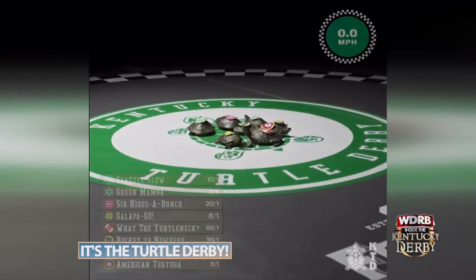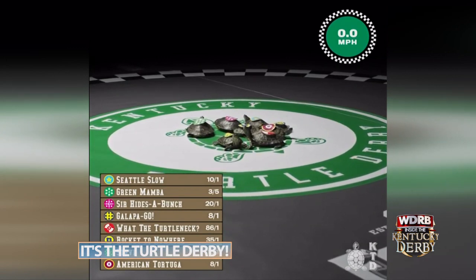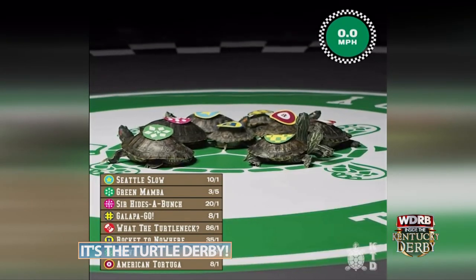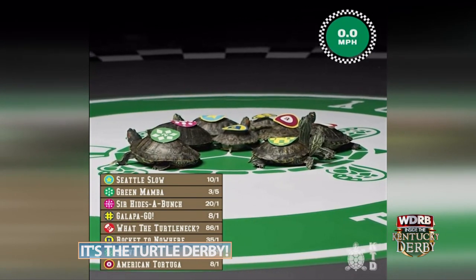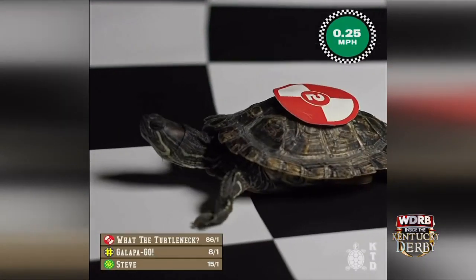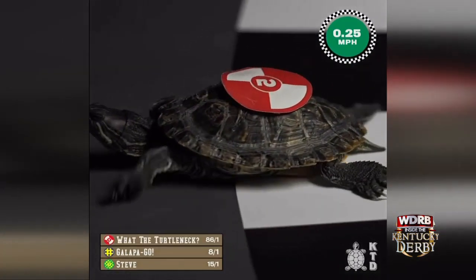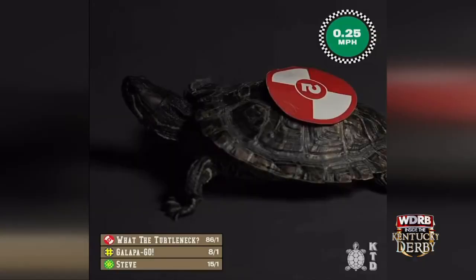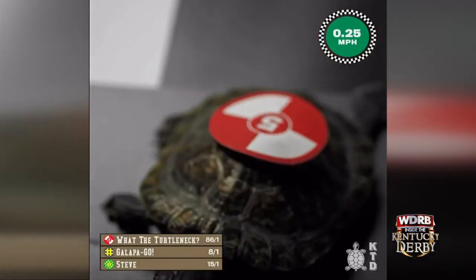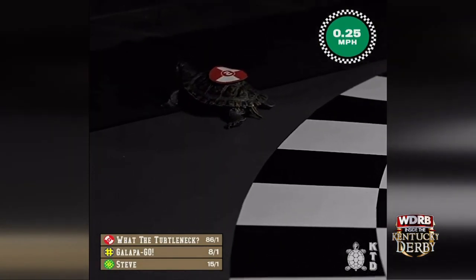They're off in the first Kentucky Turtle Derby since 1945, and out of the gate — no one is out of the gate. And now it's What the Turtleneck in Galapagos, and it's What the Turtleneck by a Turtleneck. This is the Old Forrester Turtle Derby.